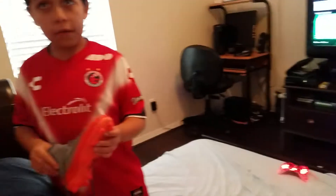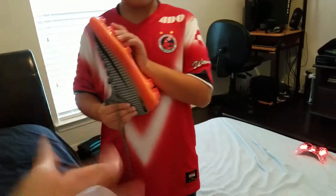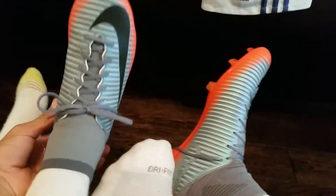We're going to be doing an on-foot review, so Juan Pablo is going to do something really cool. Should I put on one shoe? Yeah, just put on one shoe, you don't have to pause it. Alright guys, here's the on-foot review — move your foot to the side, here's the front view.